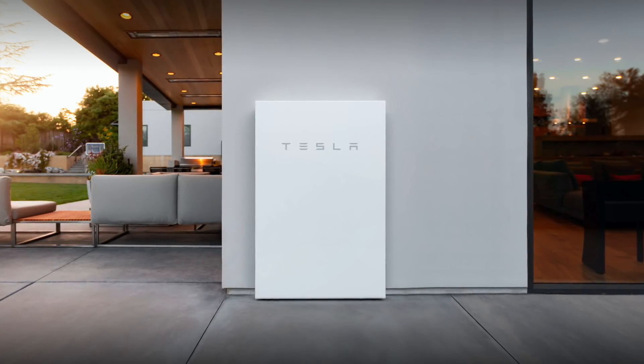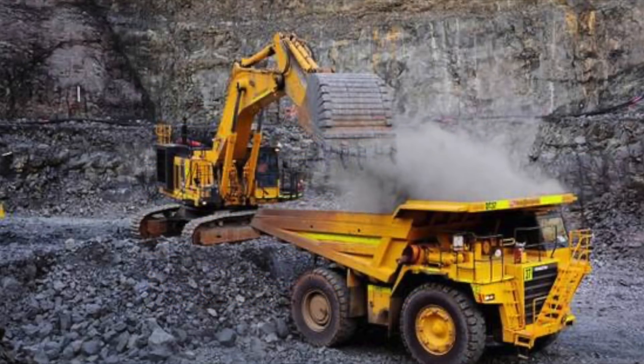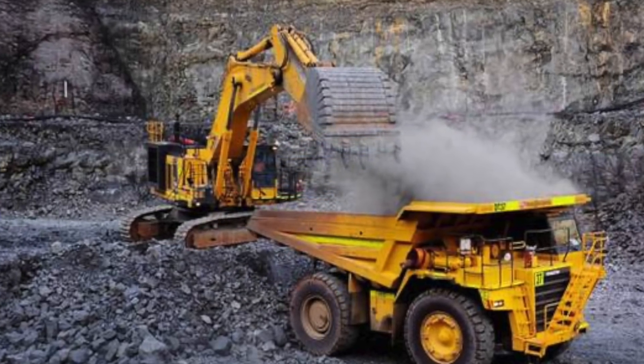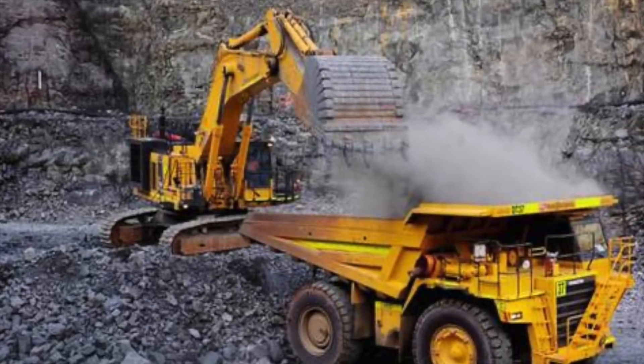It sounds like Tesla have secured their own nickel supply from New Caledonia. They were in talks with Indonesia, but Indonesia weren't interested in simply supplying nickel — they wanted battery manufacturing there too, which may not work well with Tesla's supply chain process. Tesla really just want to start with the raw materials and create everything from there. New Caledonia has 10% of the world's nickel supply, which should be enough to keep Tesla going for now. Elon also said on battery day that he had spoken to all the biggest nickel mining CEOs and they had agreed to mine more nickel for him.